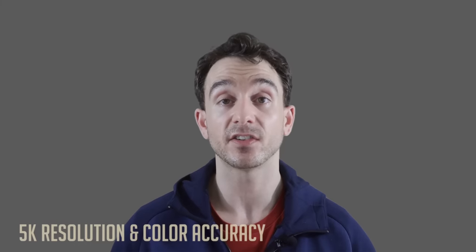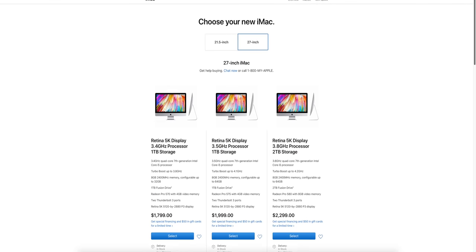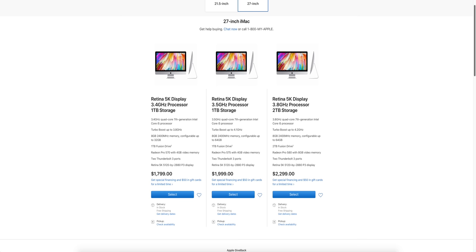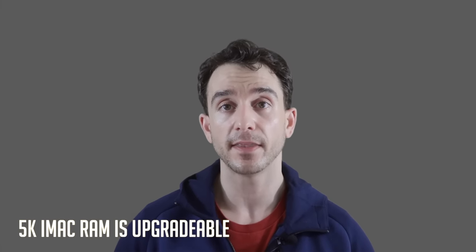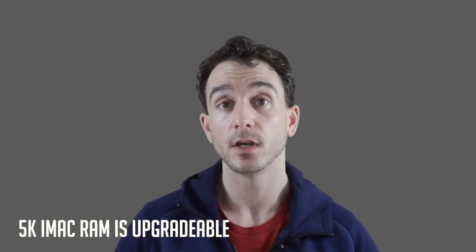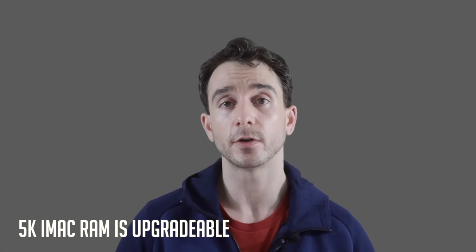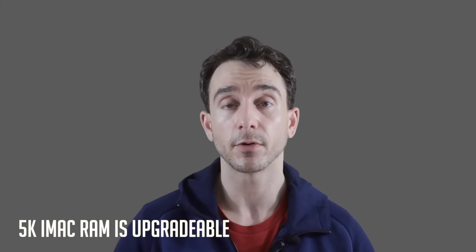Let's talk about the 5K 27-inch iMac. One of the biggest benefits is that 5K 27-inch screen — it's beautiful, and it's really great for developers or designers who need high-resolution and color-accurate screens. You don't even need to buy an external monitor; it's already included in the computer. Third-party RAM is still configurable, so if you don't want to pay the Apple tax on expensive RAM upgrades, you can buy it third-party and install it in the back RAM cartridge tray on the current models, saving maybe $100 or $200.